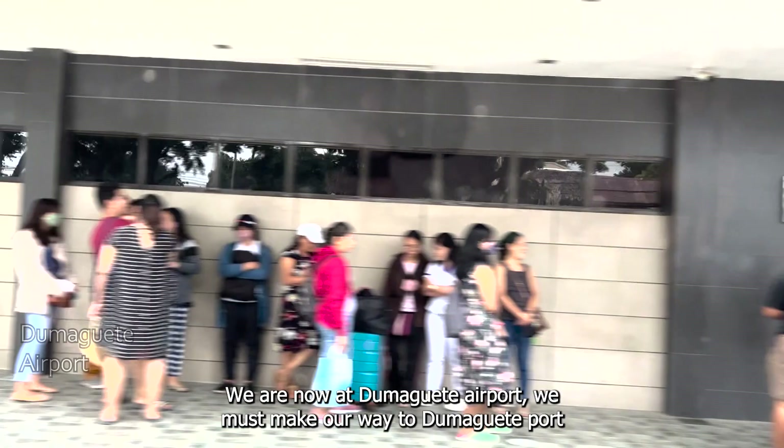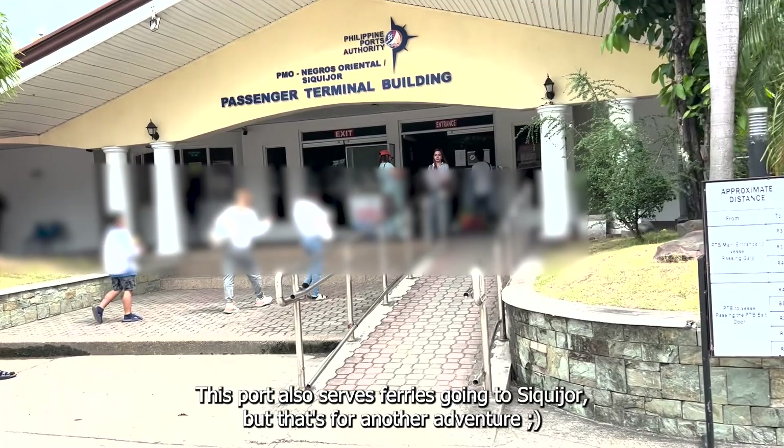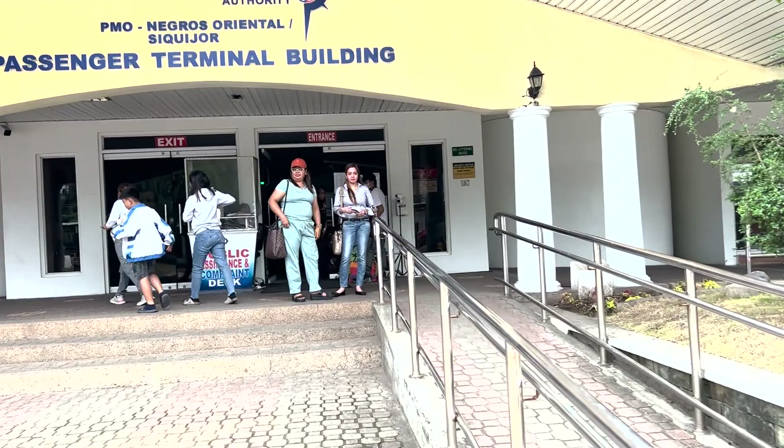We're now here at Dumaguete Airport, and we're heading to Dumaguete Port. This port is also where ferries going to Siquijor pass through, so we'll visit there next time. But for now, we're heading to Dapitan first. Let's go!